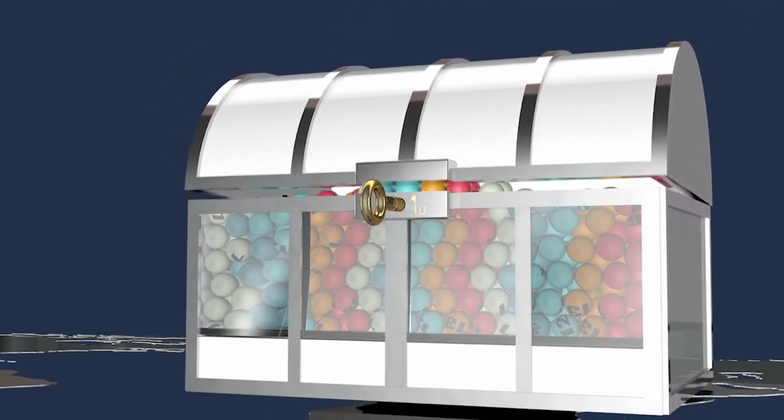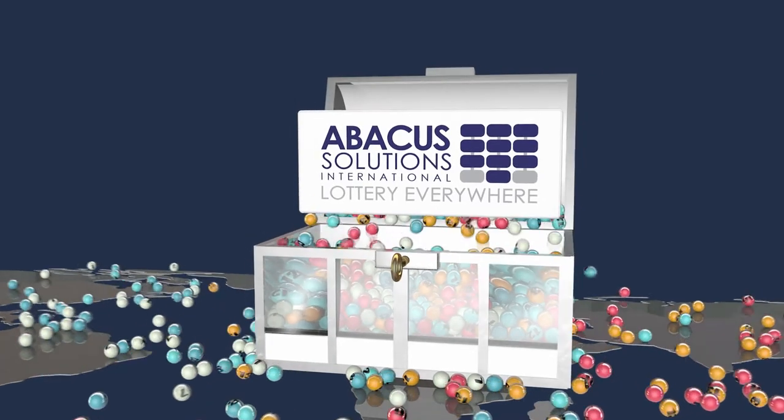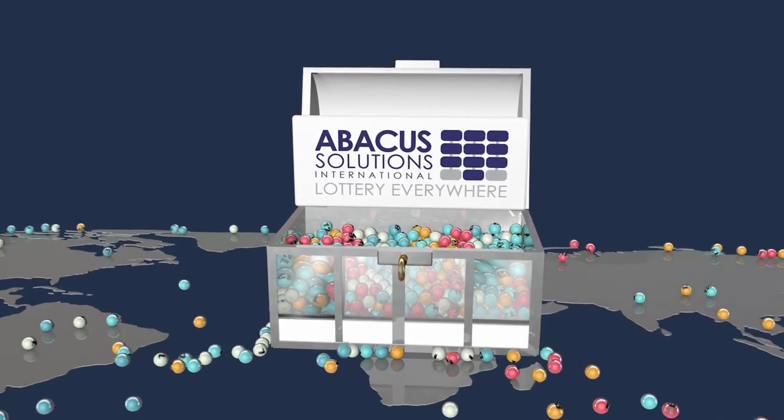Unlock the full potential of your lottery, with lottery everywhere. Only from Abacus Solutions.